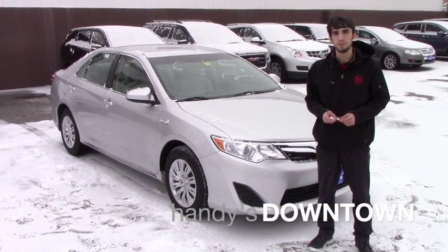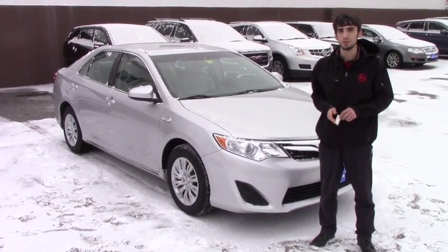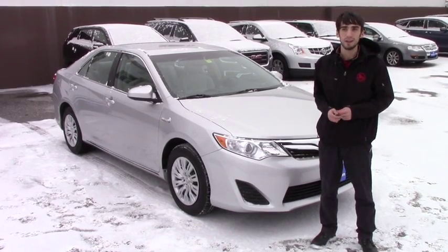Hello Lisa, this is Matthew Wiemann from Handy Downtown. I just want to show you this 2012 Camry Hybrid we got in.